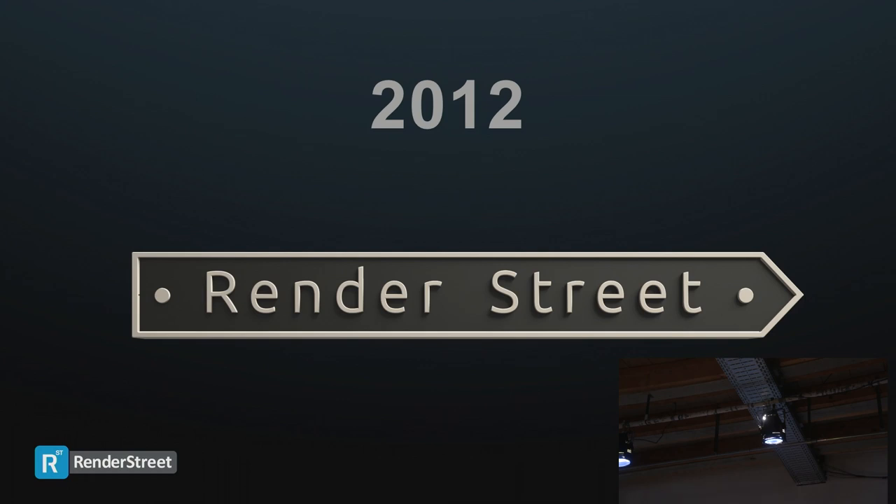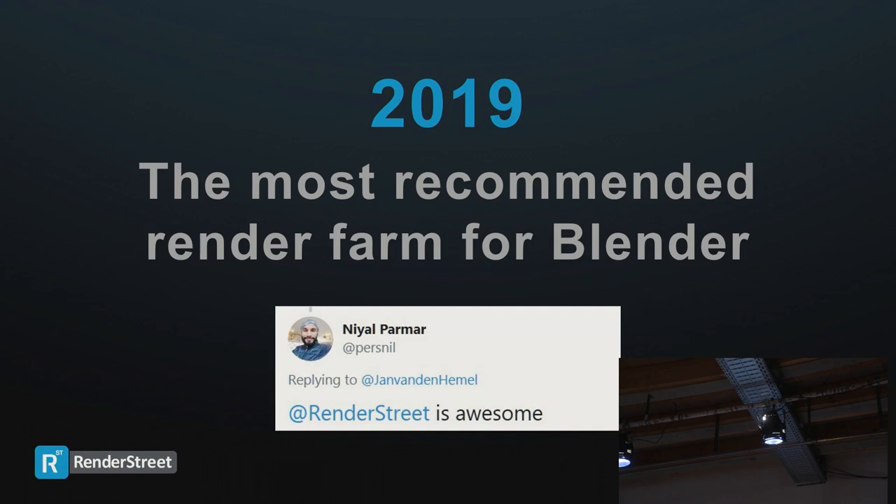Long story short, we weren't able to find any good ones at the time, so we decided to do our own. We started out of our own need and decided to do this for Blender artists. Seven years later, we are the most recommended render farm for Blender. We've been holding this title for a few years now, thanks to our hard work, which translates into unique things we can offer our users.